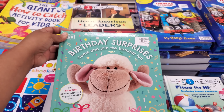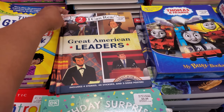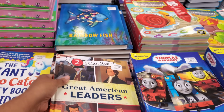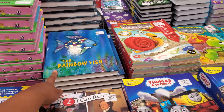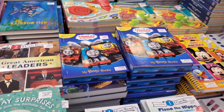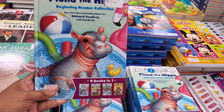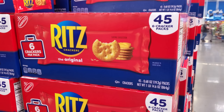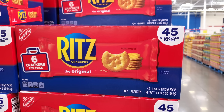Birthday Surprise is $9.98 — come and join the birthday fun! What is this one? 'I Can Read' for $9.98. Rainbow Fish — my husband never read Rainbow Fish! And Fiona the Hippo — she's new for me. Portion packs are $8.98, she gets six crackers per pack.